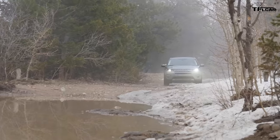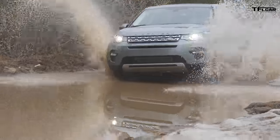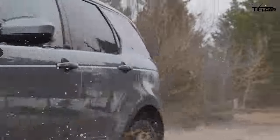More mud coming up, more ruts coming up. Through the puddles — no problem. Through the mud — no problem. Angry bridge — keep on coming.